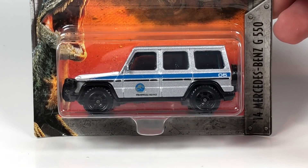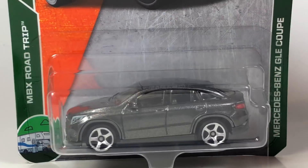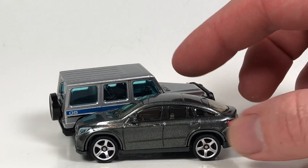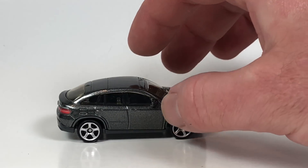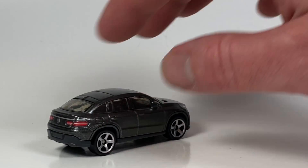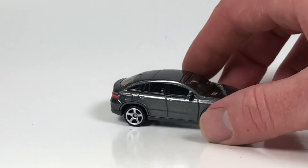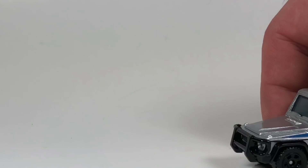Let's take a quick look at these mainline Matchbox. The 2014 Mercedes-Benz G550 Jurassic World - we don't have to spend too much time, but it is a nice little casting. Matchbox does a very good job with their licensed vehicles. I pretty much will buy every single Matchbox licensed casting - at least one example of every single one - because they do a great job on these cars for a dollar. You can't go wrong: you've got headlights, taillights. Even though this is kind of a boring car to me, it still looks very nice.